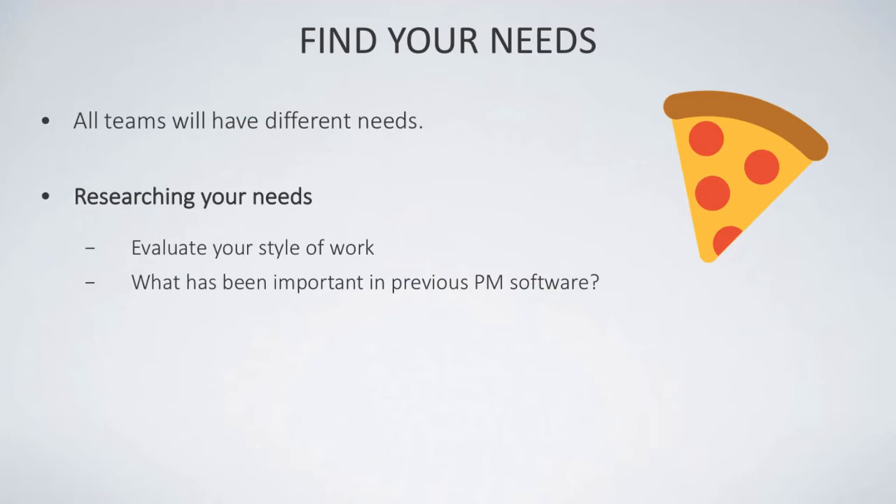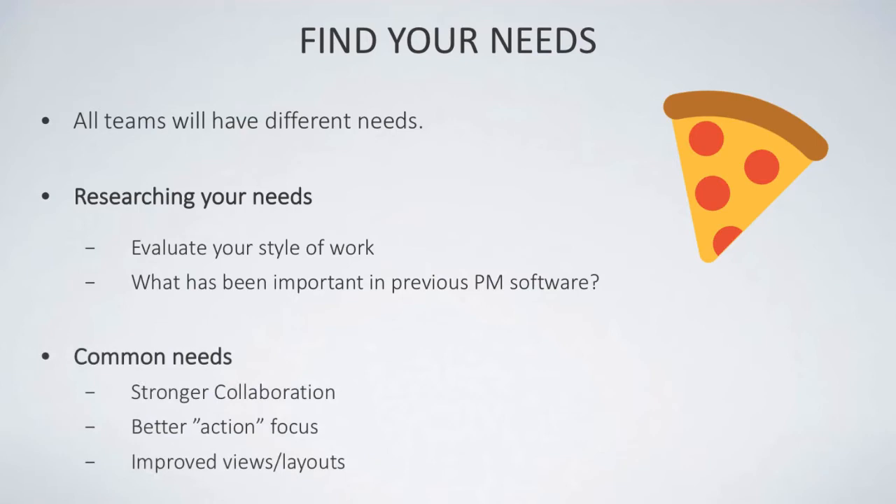You also need to look at what was important in previous project management software. If you found that collaboration functions — such as assigning tasks or communicating with your team via chat — were an important part of your last software, then it's definitely something to bring over. It's worth listing the things that worked in previous experiences.